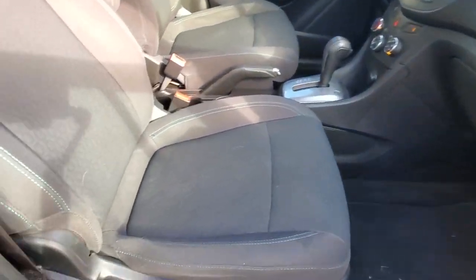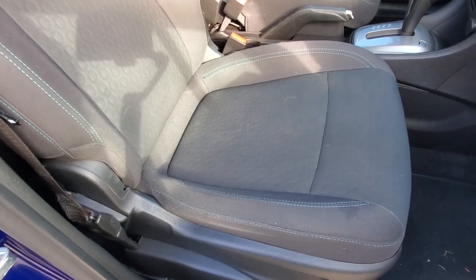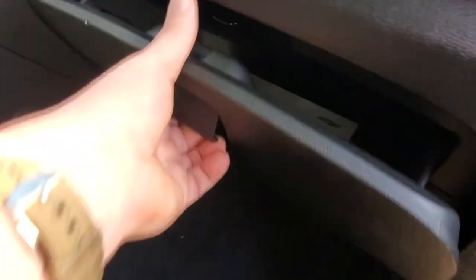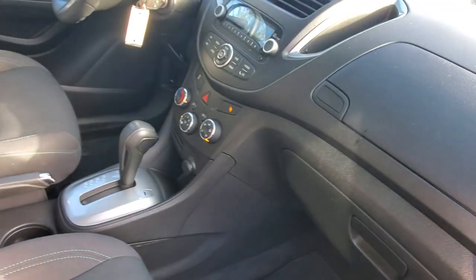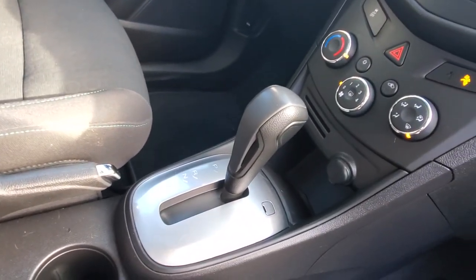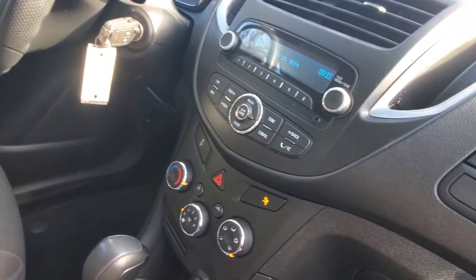Look at that nice cloth upholstery, nice big bolsters to hug you in the corners. You've got a couple of glove boxes — one up top with a USB port, one down below with the owner's manual. It's got air conditioning and a six-speed automatic transmission with a manual electric override. You've got auxiliary input and traction control.